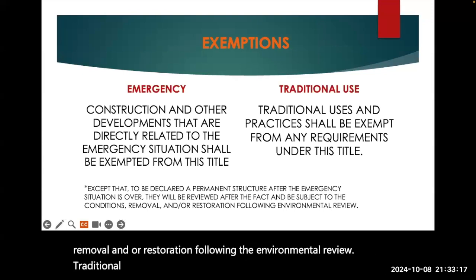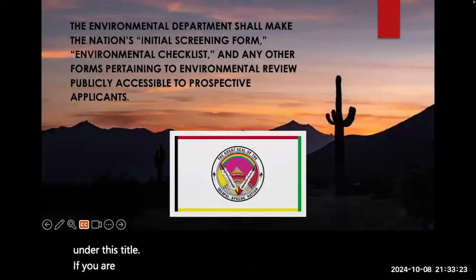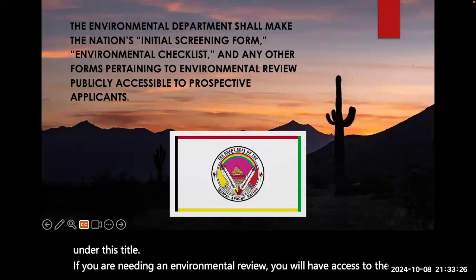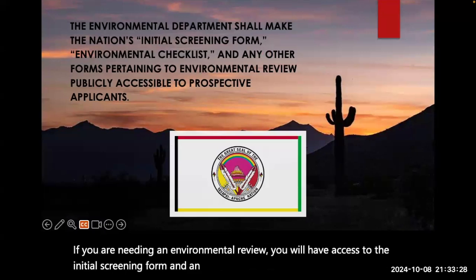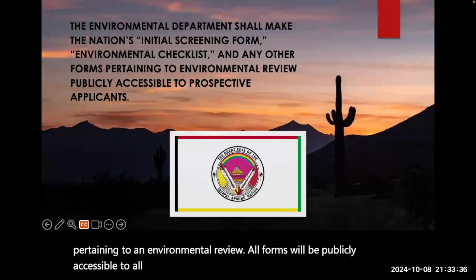Traditional uses and practices shall also be exempt from any requirements under this title. If you are needing an environmental review, you will have access to the initial screening form and an environmental checklist, or any forms pertaining to an environmental review. All forms will be publicly accessible to all applicants.